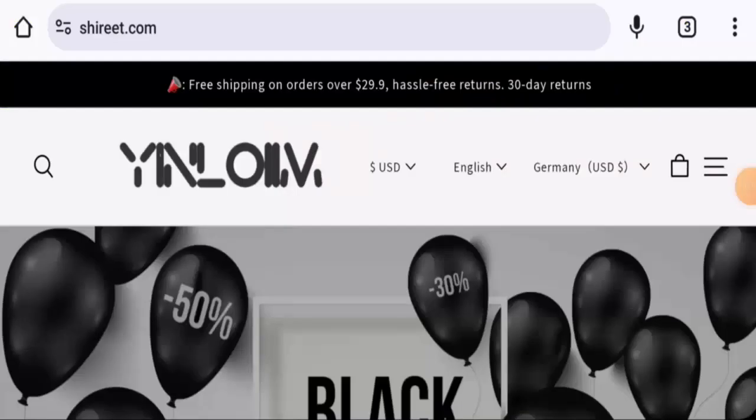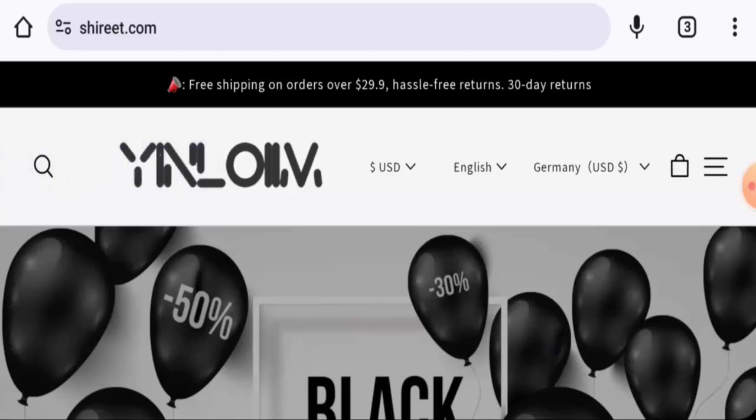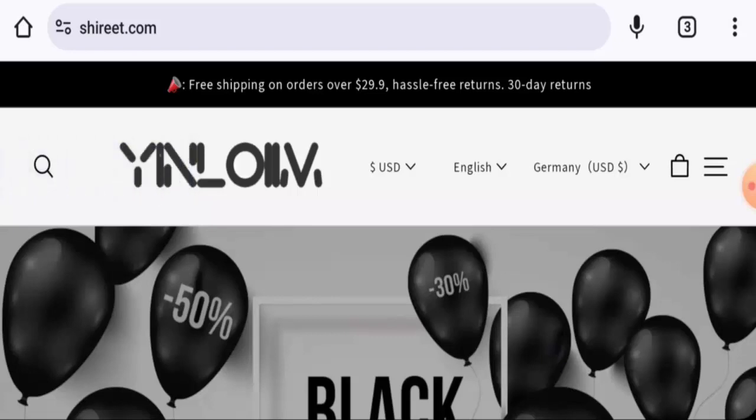Hi guys, welcome to today's video. Would you like to know about Yin Loym reviews? We are going to update you with an unbiased review in this video, so please stay connected with us. If you want to buy any product from this site, or if you have already experienced any fraud over this website, or have not received a product or got a damaged product, please do watch this video.